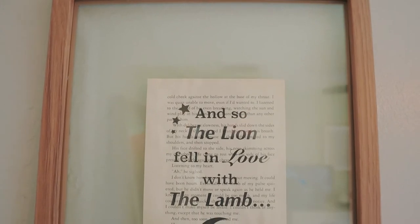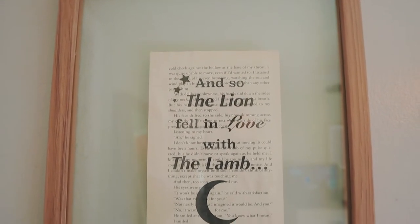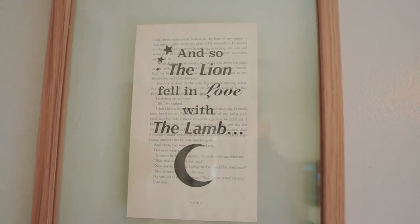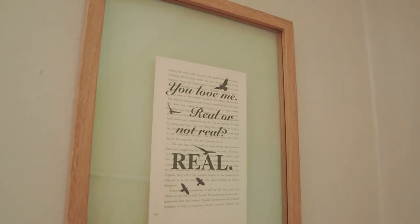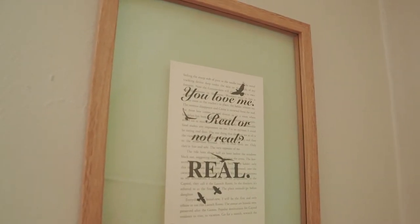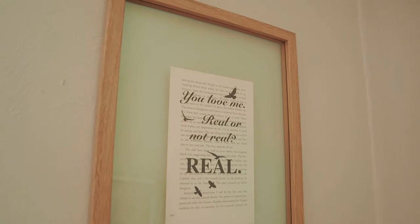My favorite part of my bedroom are quotes from my two favorite books — Twilight and The Hunger Games. They always remind me to romanticize my life and that romance and love are still out there even in this crazy world. My closet is also in here and I did a full closet organization video you can check out.